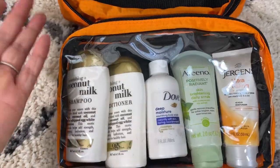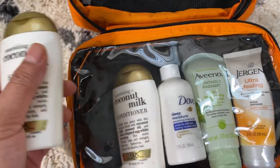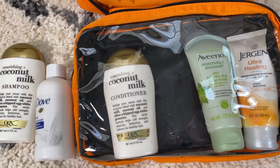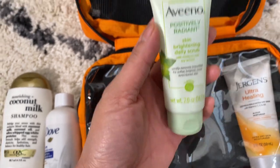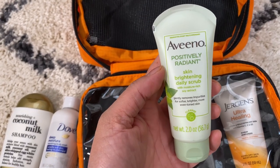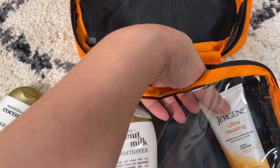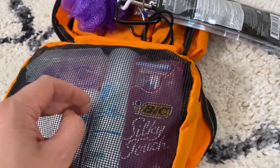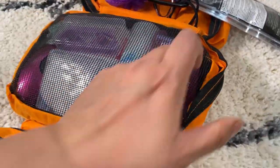In this bottom clear pocket — easy to open with a smooth zipper — there is shampoo, conditioner, and body wash, all travel sizes from Walmart. I used to bring soap but after sharing it for a week I switched to body wash. You can reuse these containers or fill your own. Here is a daily face scrub, and Jergens Ultra Healing lotion — I love that they have a travel size.